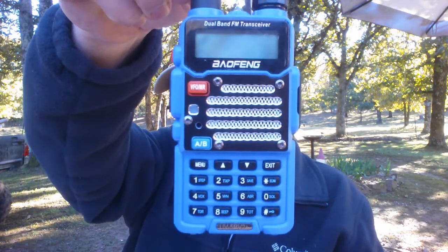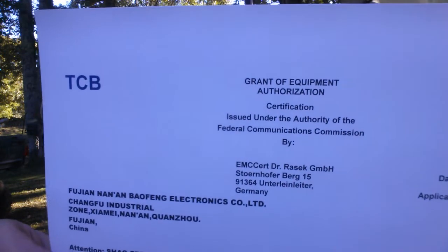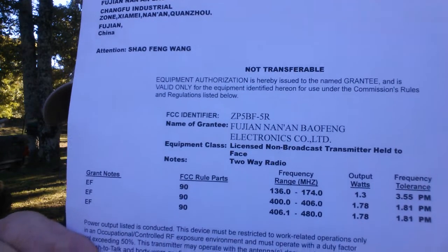The big discussion has been about this — my wife's Bofang radio that does have an FCC ID in it, so I said that would make it a legal radio. In order to discuss that and explain how that works, I printed off the grant of equipment authorization from the FCC for that radio, and we'll talk about that here in just a second.